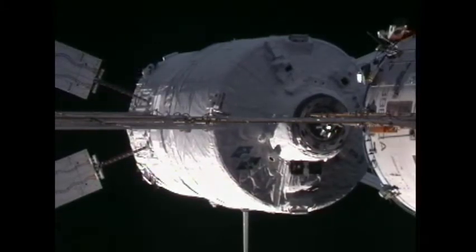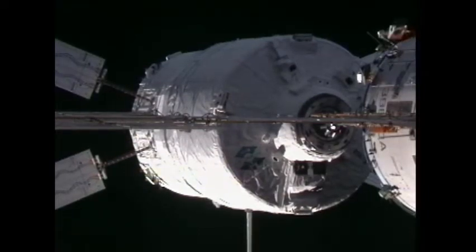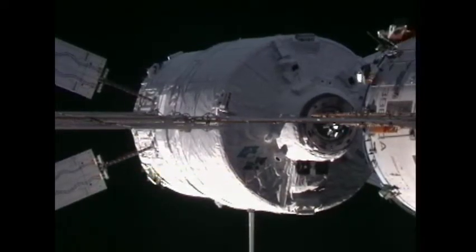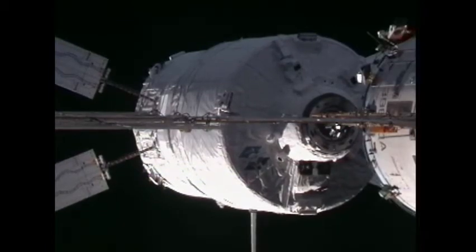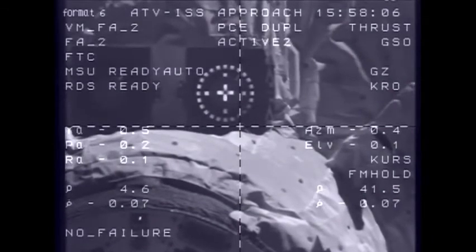5 meters, 0.7, target nominal, systems nominal. 5 meters, 0.7, systems nominal. 1 meter, 0.6, target nominal.